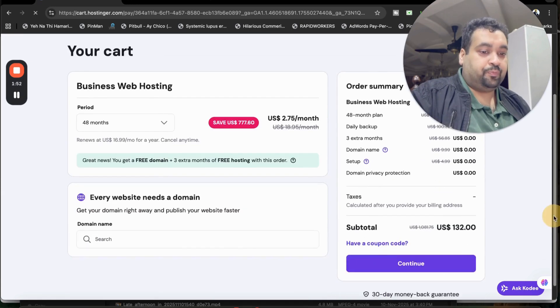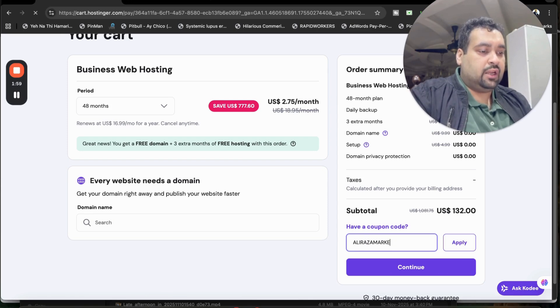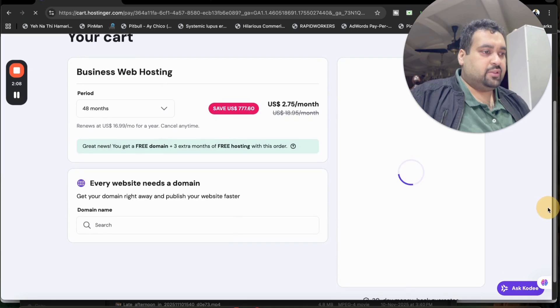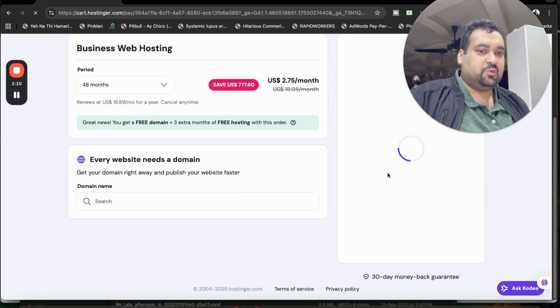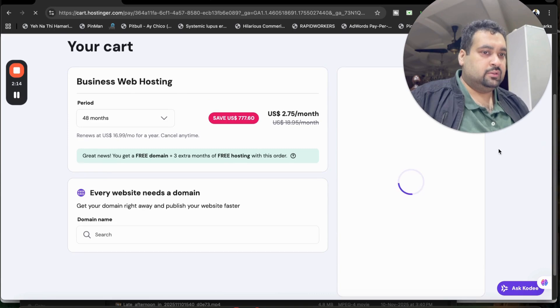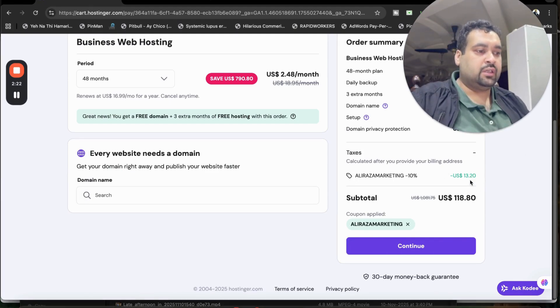Now select the open coupon field and write the coupon code which you can find in the description of this video along with a special discount link. Simply select Apply and you're going to see that your price gets an additional discount. Let's wait a second for it to apply.